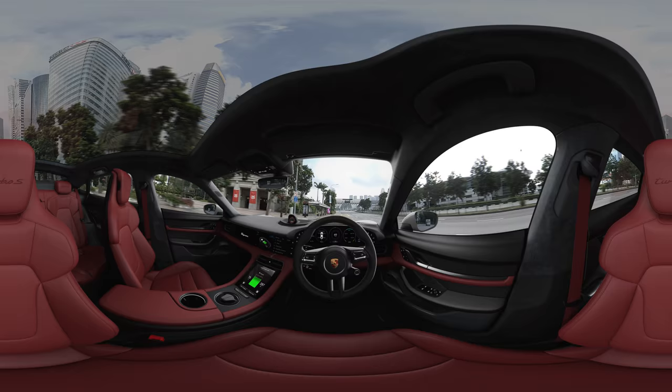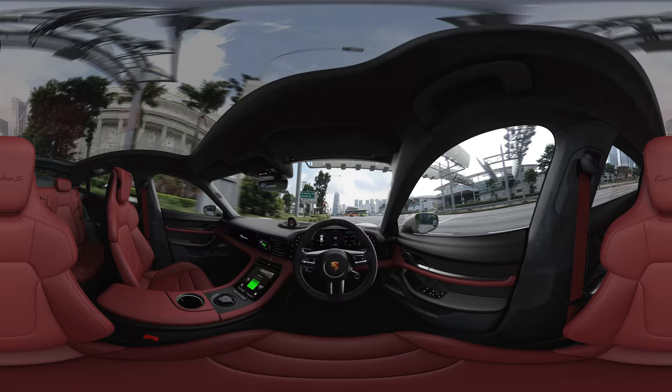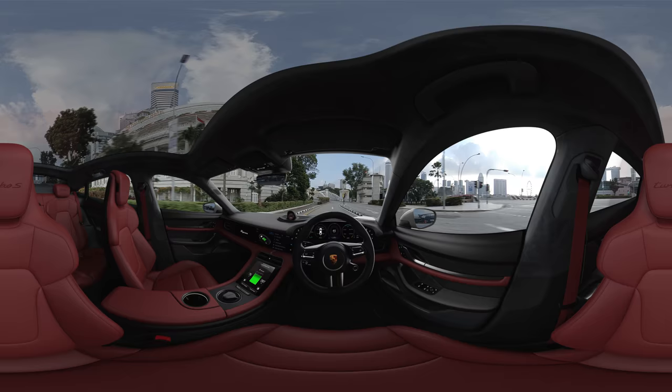The feeling of driving a sports car is enhanced through the Porsche electric sports sound. And with one touch — silence. In the Taycan, the choice is yours.